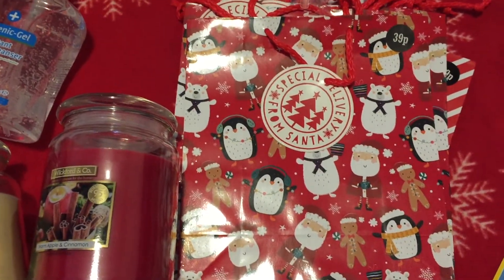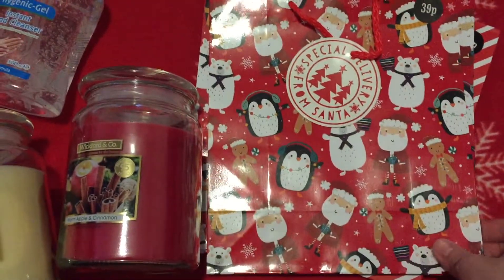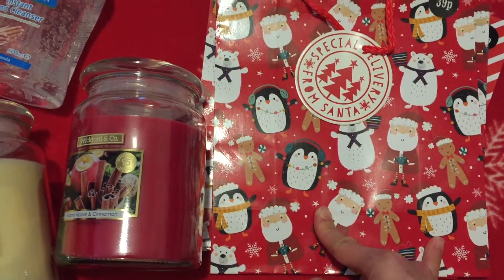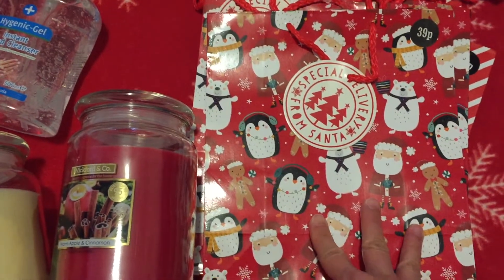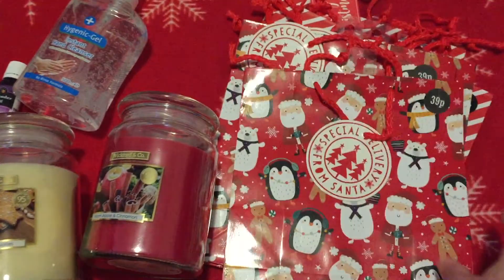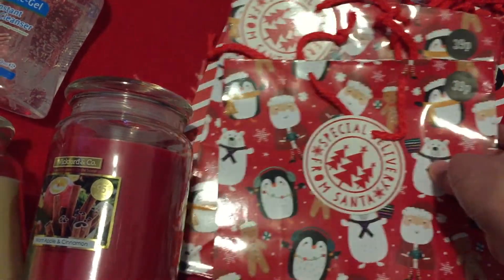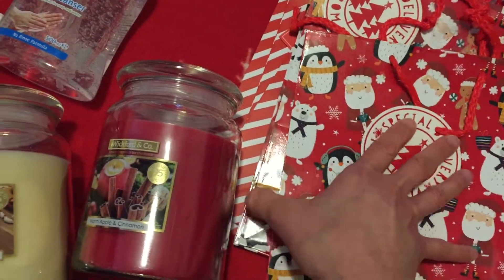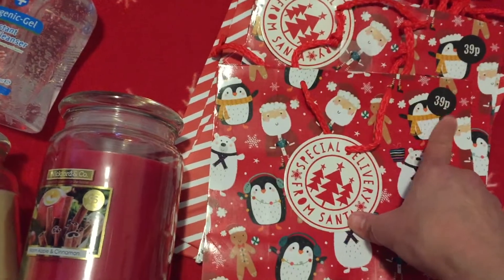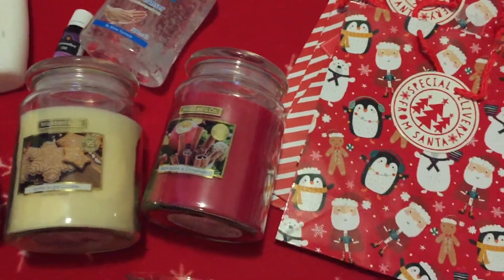I quite often get gift bags in Poundland, but they didn't have the size I wanted — usually two for a pound — and they only had wine bottle size or smaller ones, not this medium size. But actually I'm pleased because these worked out cheaper at 39 pence, and they had a whole range of different types and sizes.